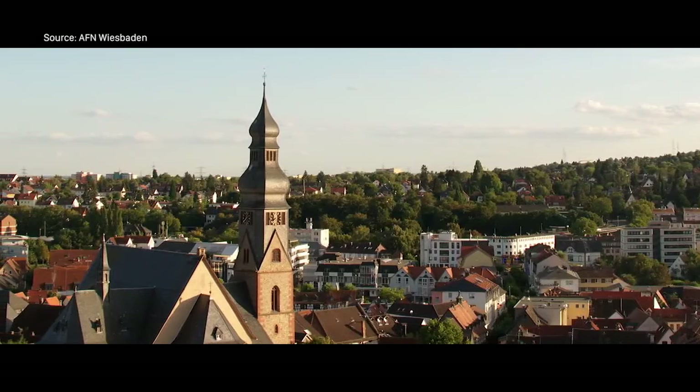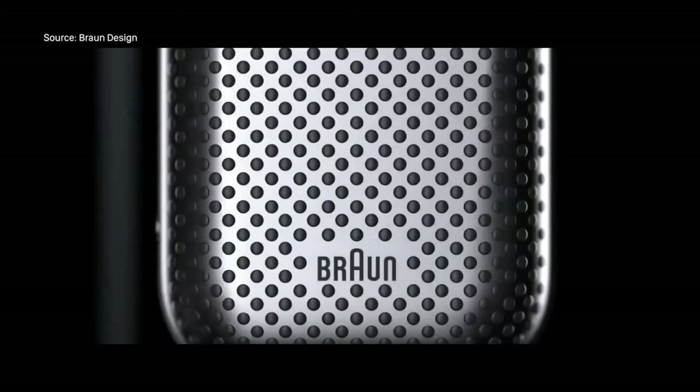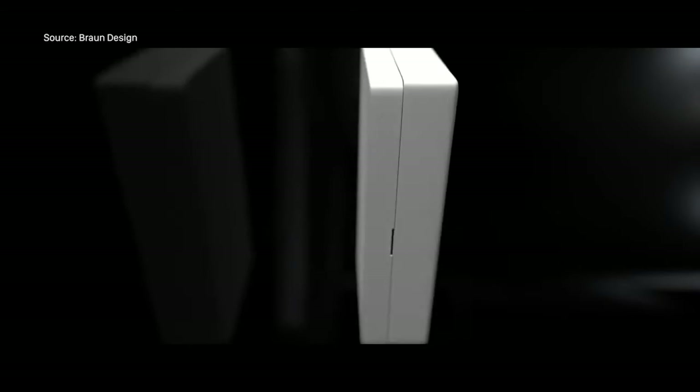He has headed Braun design for over 40 years. If Braun seems unfamiliar or reminds you of shavers, know that it is much, much more. And it does make shavers — very beautiful ones, however. And it has made a lot of other beautiful things. The genius behind the design of those beautiful things is none other than Mr. Rams.